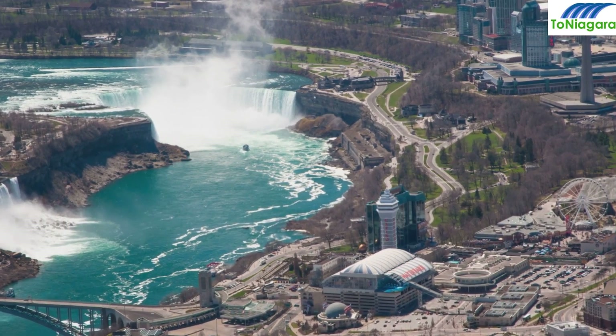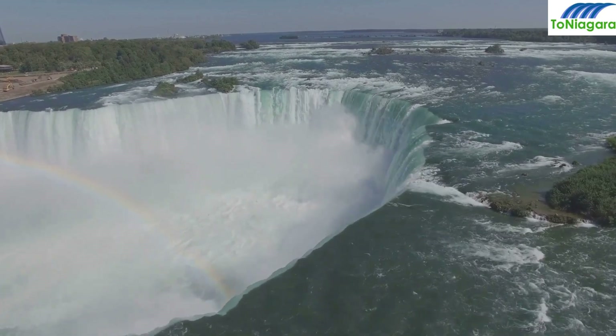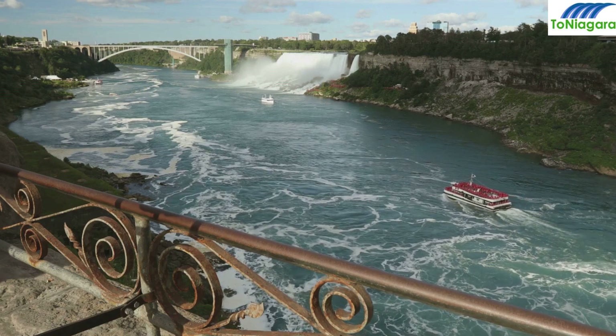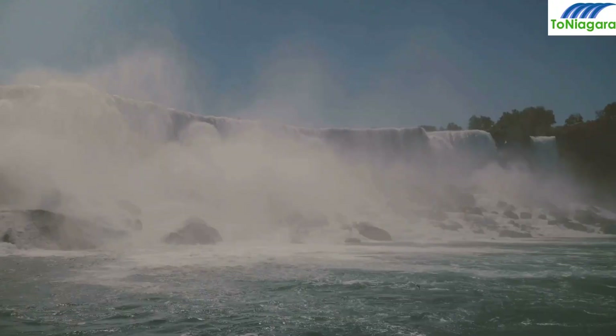Welcome back adventurers! Today we're delving into the world of Niagara Falls, one of Earth's most iconic natural wonders. But we're not here for the ordinary — we're exploring the top 10 unique Niagara Falls tours that will elevate your visit. Buckle up as we begin.